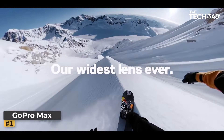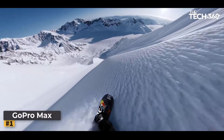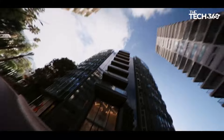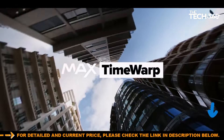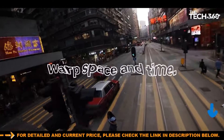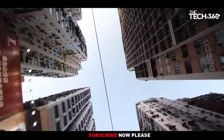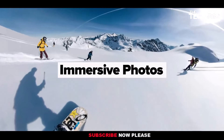With the GoPro Max, you get three cameras in one device. This camera allows you to shoot traditional hero-style videos and photos, as well as capture immersive 360-degree footage. It's the perfect tool for vlogging, offering shotgun mic performance and a front-facing screen that lets you vlog with confidence.